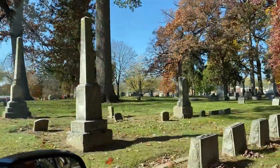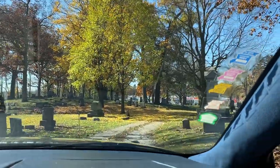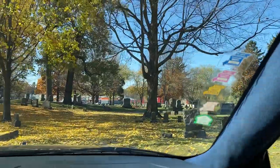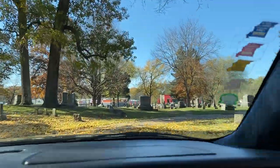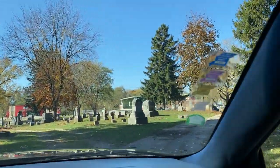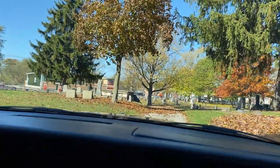We are on our way right now to try to find the receiving vault. We have explored it one previous time so we think we know where we're going — we think it's down here. It's a beautiful fall day, nice and quiet in the cemetery with a lot of beautiful leaves. And there's the receiving vault right there to the left.